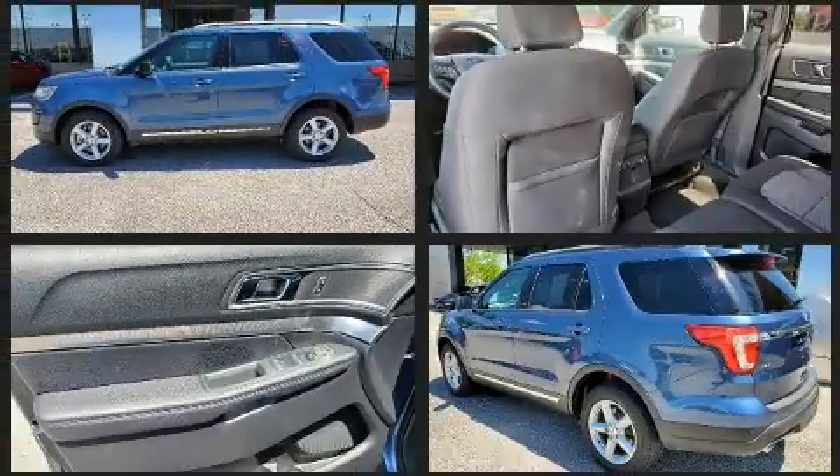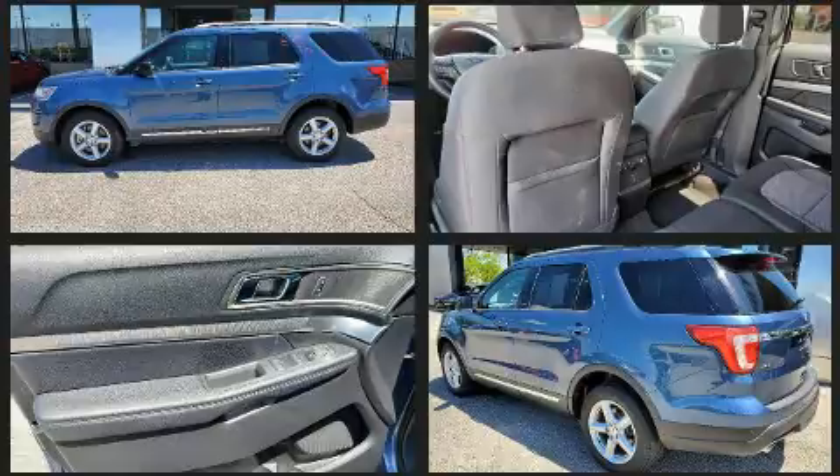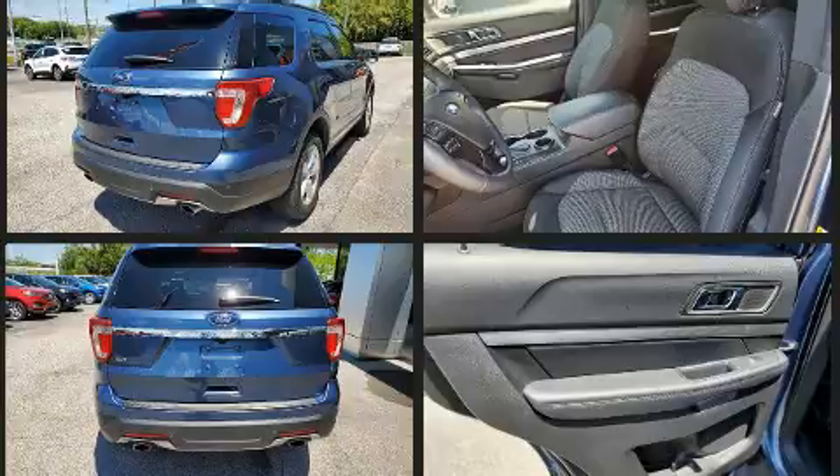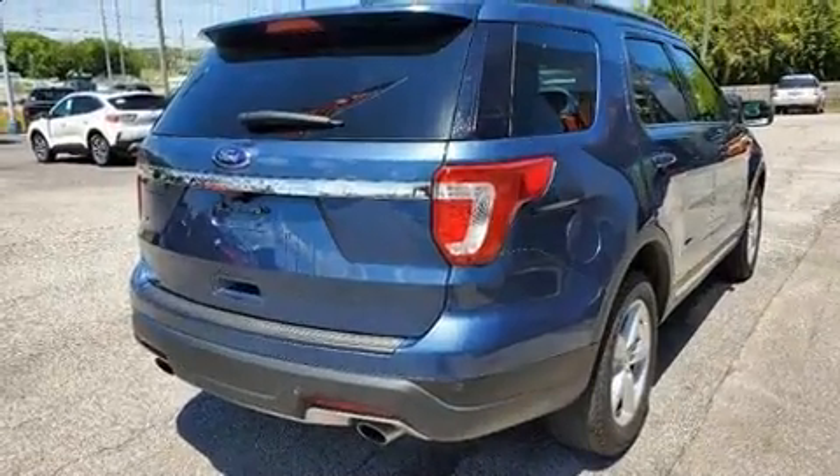Such as remote keyless entry, delay-off headlights, a leather steering wheel, a trip computer, and power seats. Third row seats provide an even greater maximum passenger capacity.